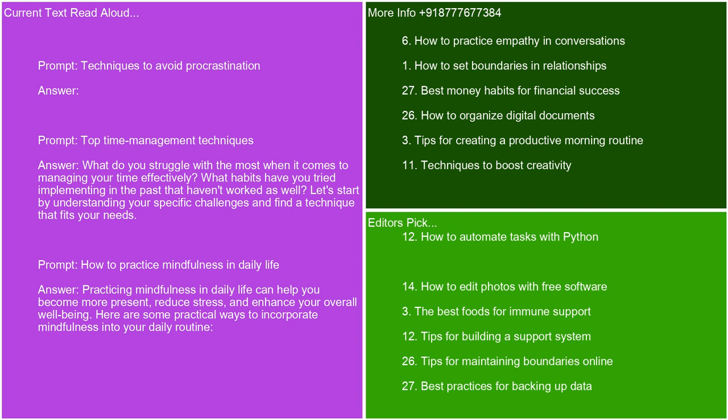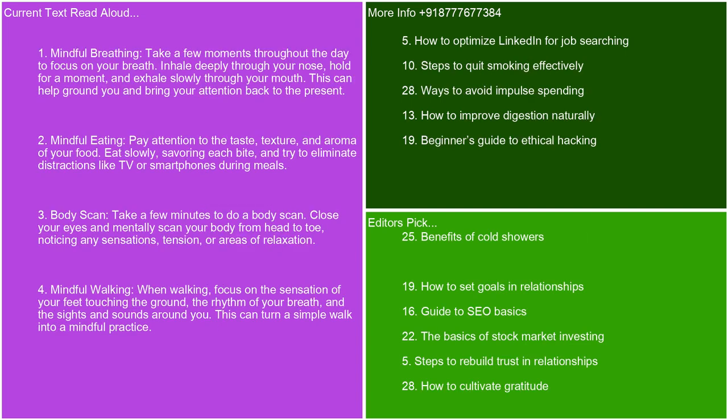How to practice mindfulness in daily life. Practicing mindfulness in daily life can help you become more present, reduce stress, and enhance your overall well-being. Here are some practical ways to incorporate mindfulness into your daily routine. Mindful breathing: take a few moments throughout the day to focus on your breath. Inhale deeply through your nose, hold for a moment, and exhale slowly through your mouth. This can help ground you and bring your attention back to the present.